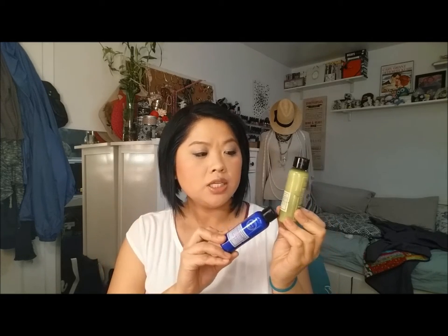Next up are two Bath and Body Works Aromatherapy lotions. This one is Eucalyptus Spearmint, which I absolutely love — it smells so good, I have the candle and that smells just as good. And then this is the Lavender Vanilla. I haven't used these but what I'm going to do is on days that I want my lotion to have a little scent, I'll use either of these and try to use them up that way.